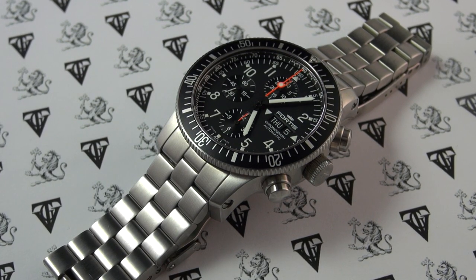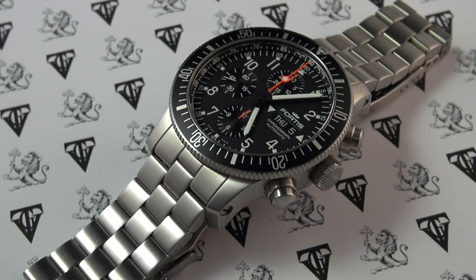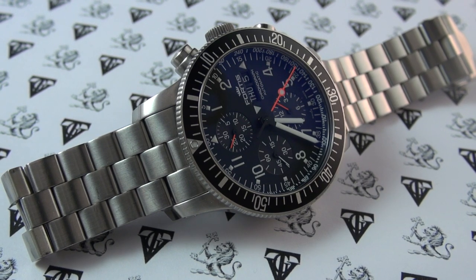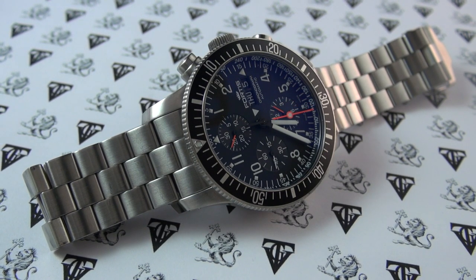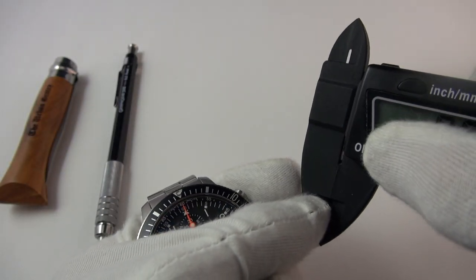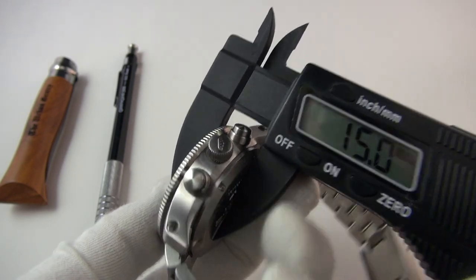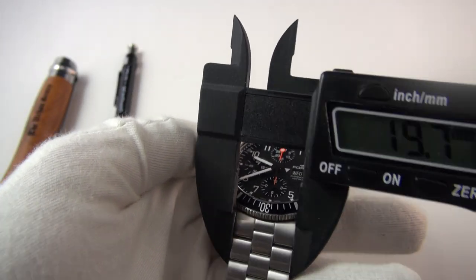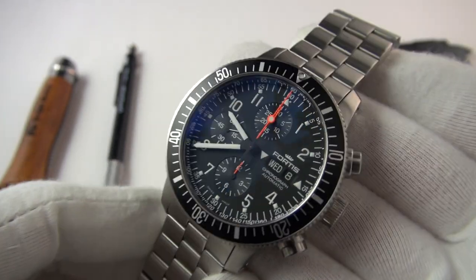This really is a space-going automatic watch. The reference number is 638.1011.M, also known as the B42 Cosmonaut. There is also a titanium version; today we're looking at the stainless steel version. Regarding dimensions: it is a big watch — 44mm diameter, 15mm thickness, 53mm lug-to-lug, and 20mm lug width. Really quite a beast.